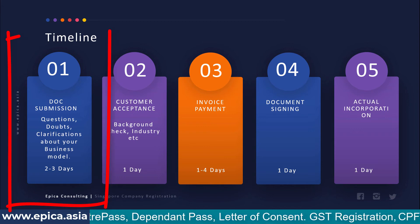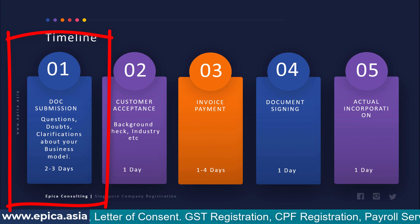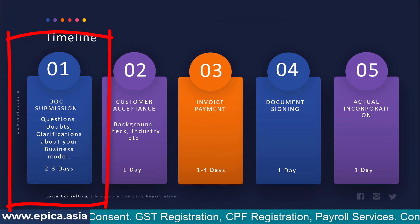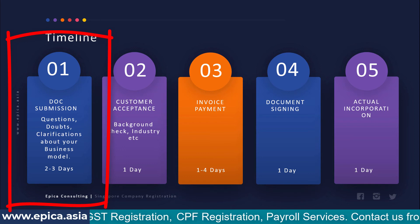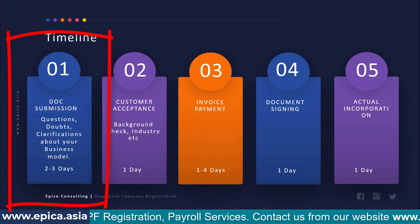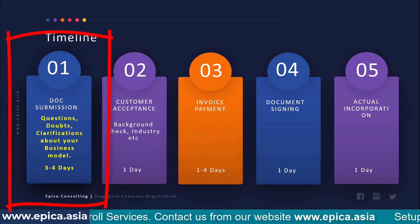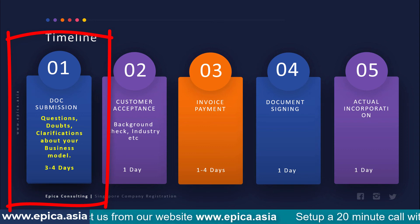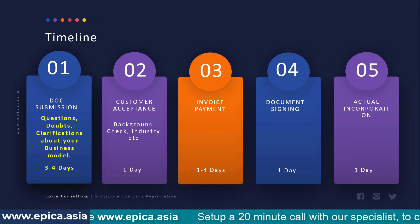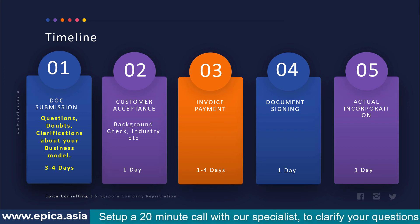Document submission is quite straightforward when only individuals own the company. However, for a subsidiary, there is a parent company taking shares in the Singapore entity. In this case, documentation becomes slightly more complicated because there are additional details required, which can sometimes be confusing for your team in your home country — so it can take a day or two more.